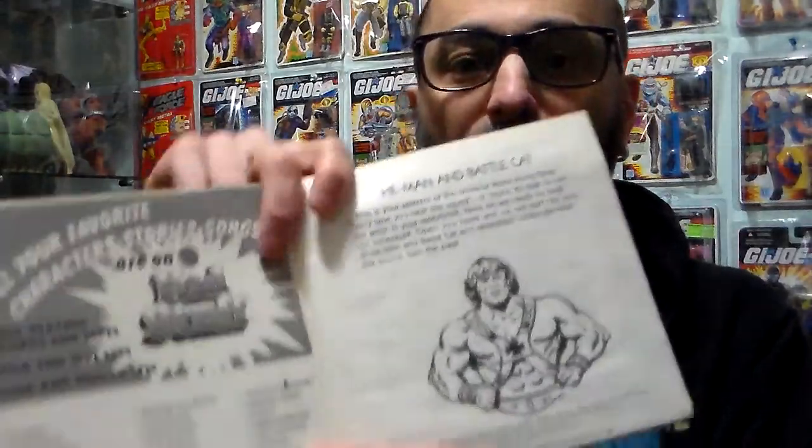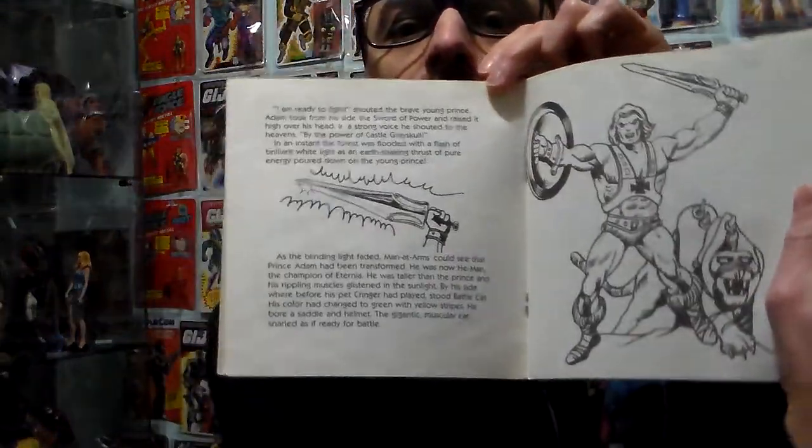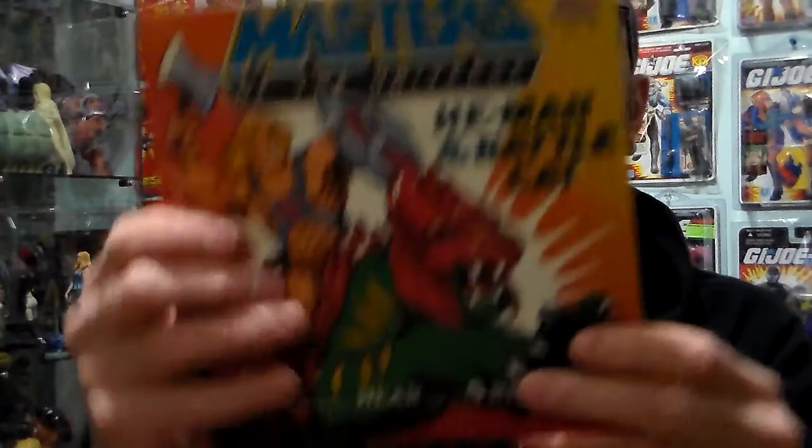I picked up a record of Masters of the Universe — He-Man and Battle Cat — a read-along. 'This is your Masters of the Universe read-along book. Every time you hear this sound, it means it's time to turn the page in your storybook.' Kid stuff. This came out in 1983. The record's here in perfect shape — black and white. I give this a 5 out of 5. I love stuff like this.